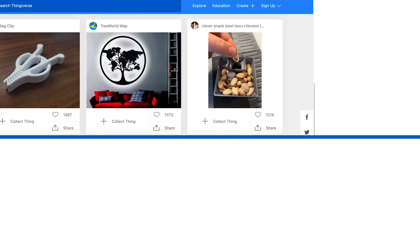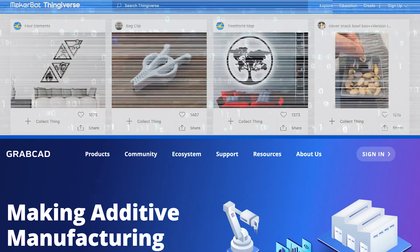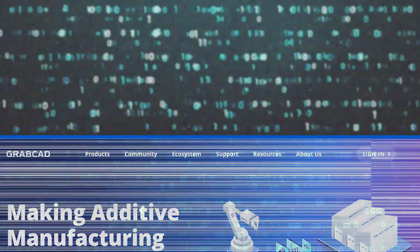Manufacturing technology is progressing really rapidly as it becomes more and more digital. There are websites like Thingiverse or GrabCAD where there's a huge amount of data, but it's relatively low quality because anybody can upload a model.